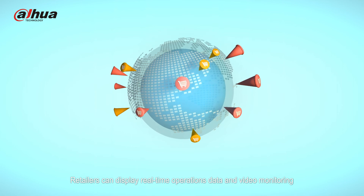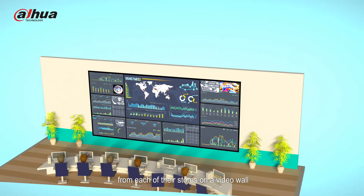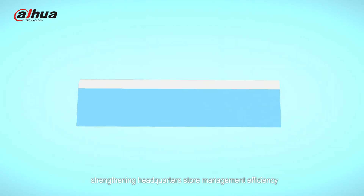Retailers can display real-time operations data and video monitoring from each of their stores on a video wall, strengthening headquarters store management efficiency.